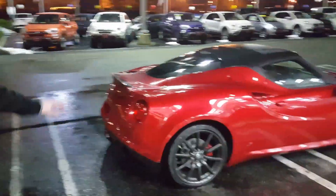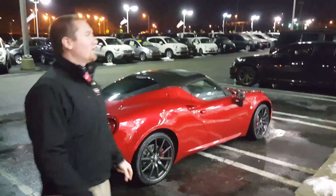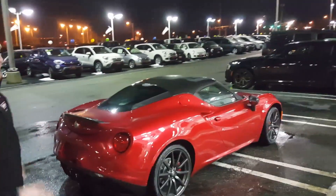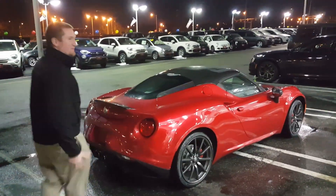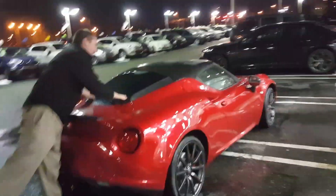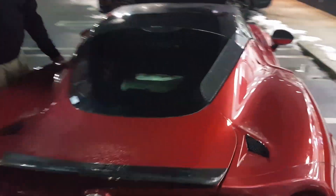This comes in either a convertible spider model or the hardtop as you can see. The hardtop is my favorite — it looks more like a supercar. And you can look through the window here and actually see the motor through the window. I'll open it up for you so you can see the motor.